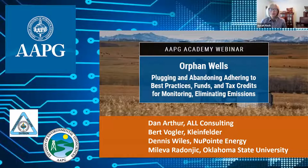Hello, everyone. I'm Susan Nash, AAPG. I'm delighted to be here today. We have a record-breaking type of event — it's a first-ever co-production of our Division of Professional Affairs and the Division of Environmental Geologists. The topic is orphan wells, and we're going to talk about plugging and abandoning, adhering to best practices, funds, tax credits for monitoring, and eliminating emissions. Today is an overview.